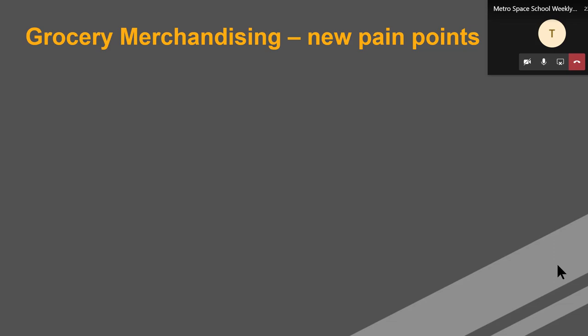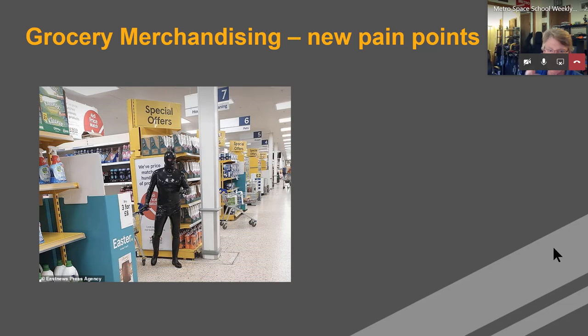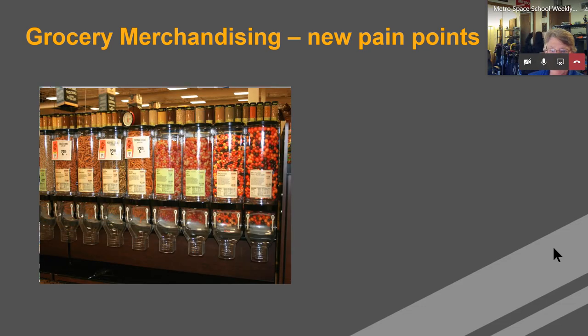So in taking a holistic look at grocery, it's clear that the whole world really has a new series of pain points, and that is no better illustrated than Kevin here in his best Friday night latex onesie, illustrating that consumers are obviously very sensitive to the shopping experience. So sanitation is absolutely paramount now, and as such, bulk foods in supermarkets as we know it have been greatly impacted.